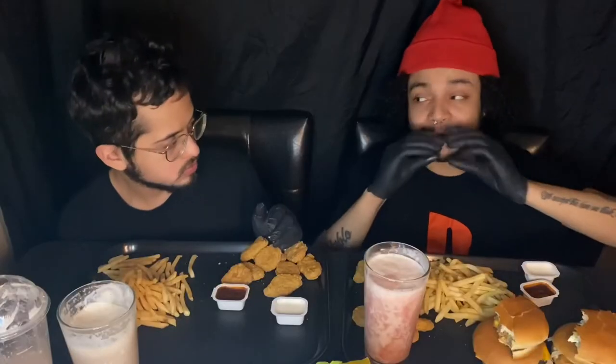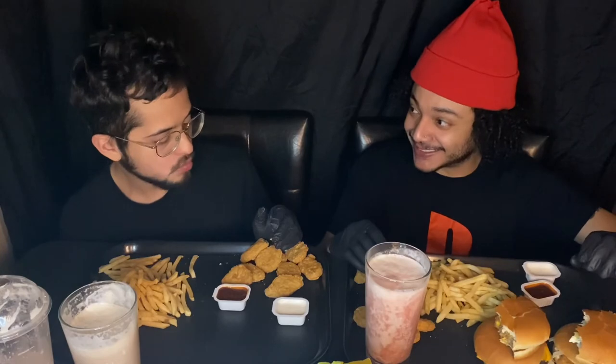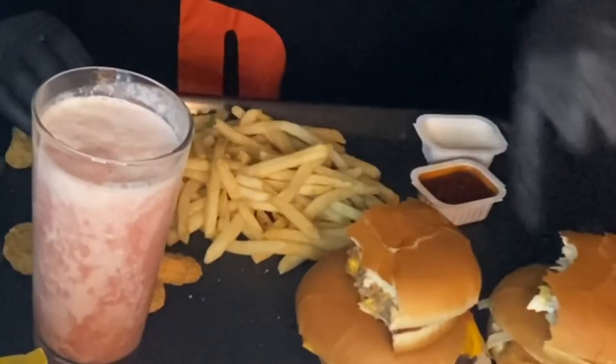What if you put a chicken and a cheeseburger together? I really wonder how it's going to taste. I've never done that, guys. All right, we'll do it with the next burger.